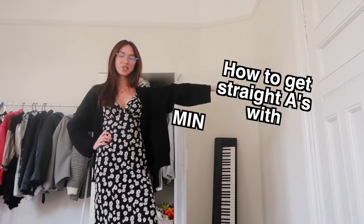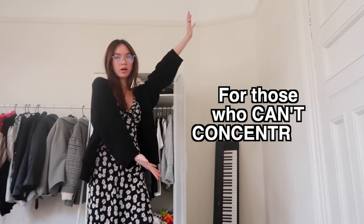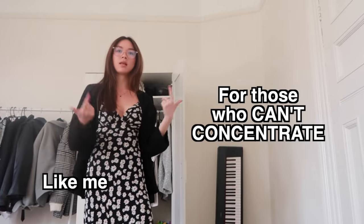How to get straight A's by doing minimal studying, for those who can't concentrate, like me.